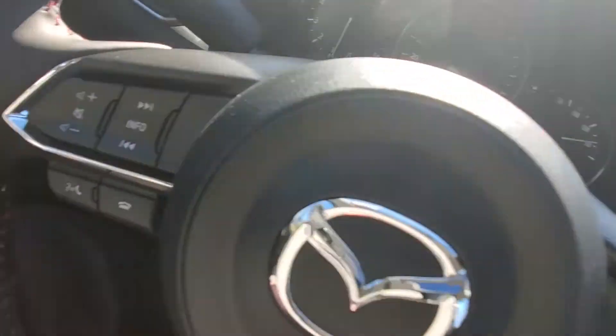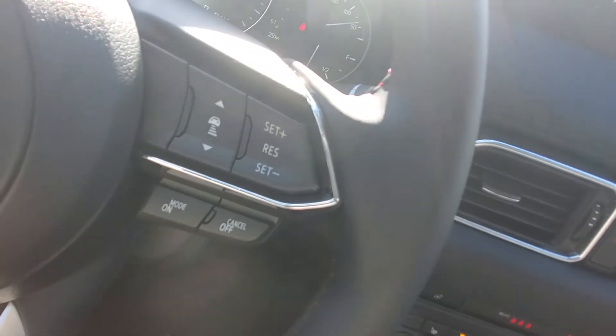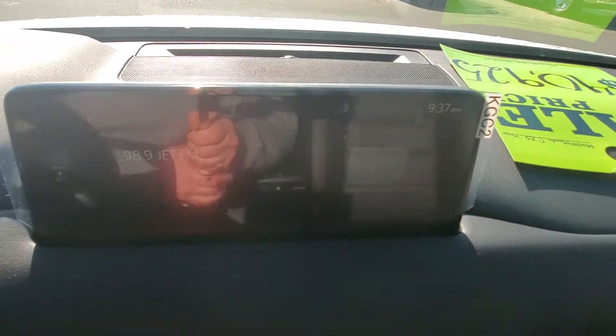On the steering wheel you've got your stereo controls on one side, and over here you've got your cruise control with the adaptive cruise control distance controller to use with what's up on the screen.